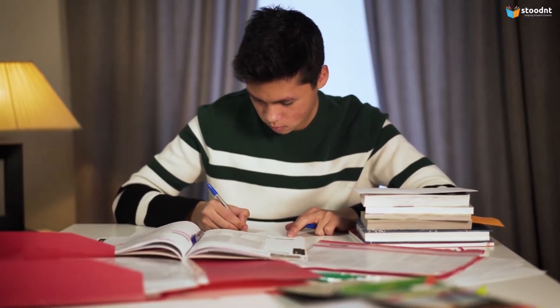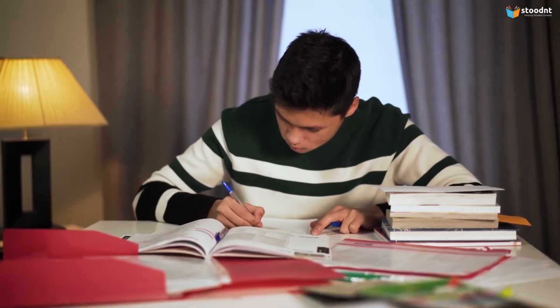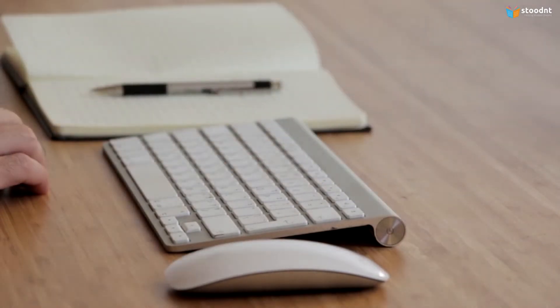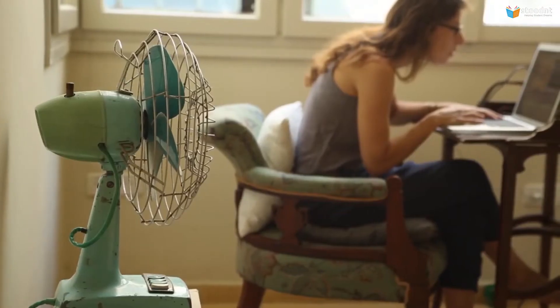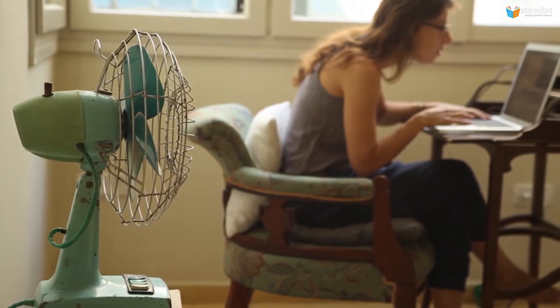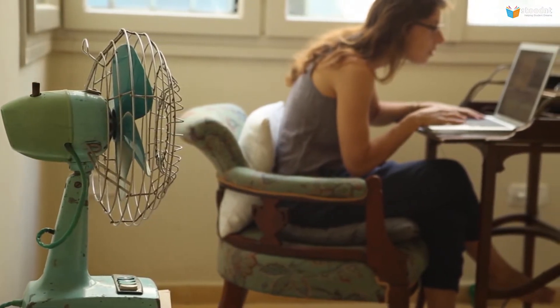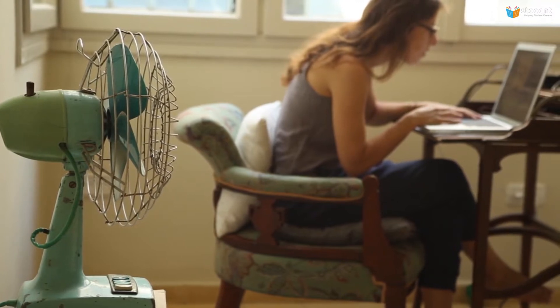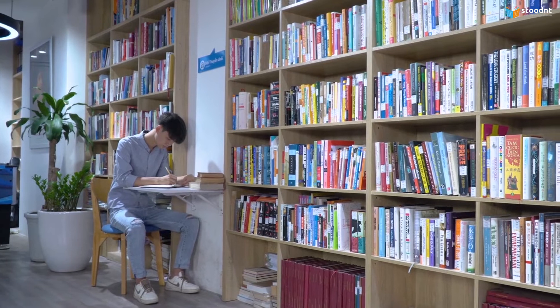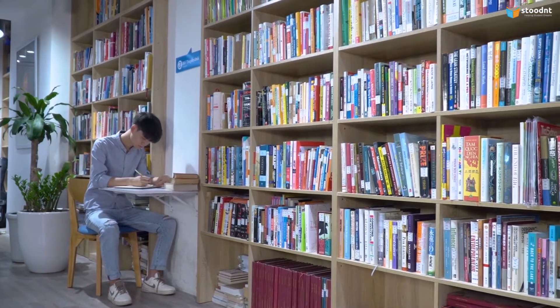The statement of purpose showcases your academic strengths and background, career goals, research interests, and fit with the program. The personal statement highlights your personal motivations for applying to the program and any major accomplishments you've had or challenges you've faced along the way. Despite these differences, both statements essentially serve the same overarching purpose: to make the admissions committee think you are a good fit and will be successful in the program to which you're applying.